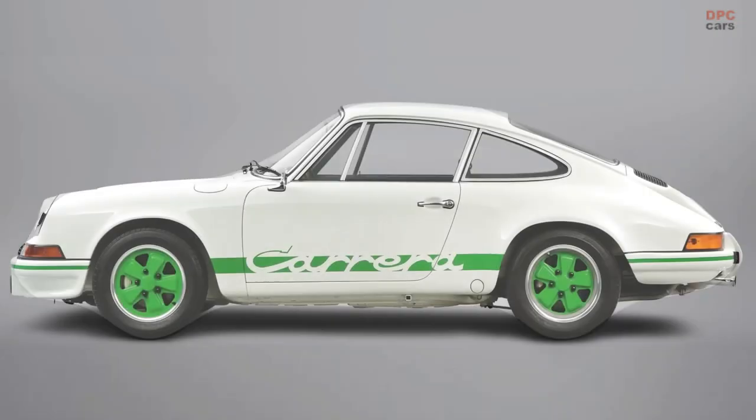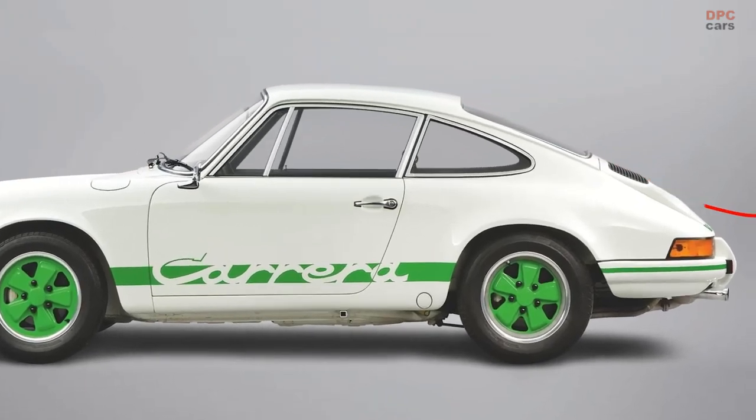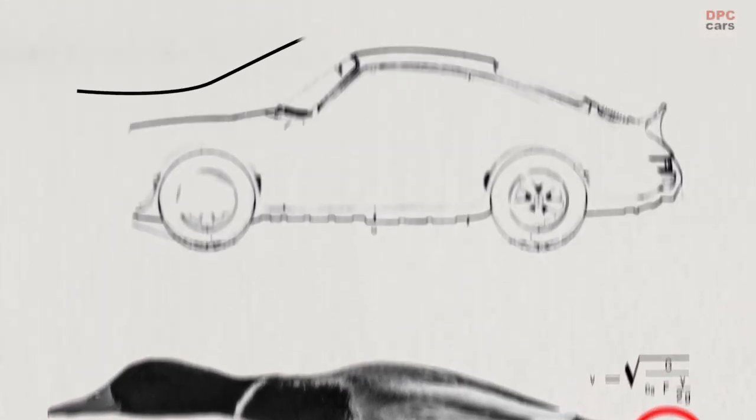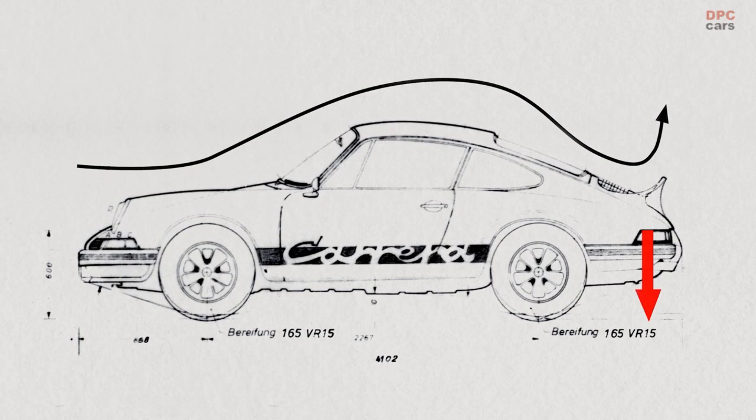The developers had to pull something out of the hat. The holy 911 silhouette got a pat on its backside. They called it Ducktail — it was a rear spoiler. It created stability and a higher top speed, and even won the designers over.